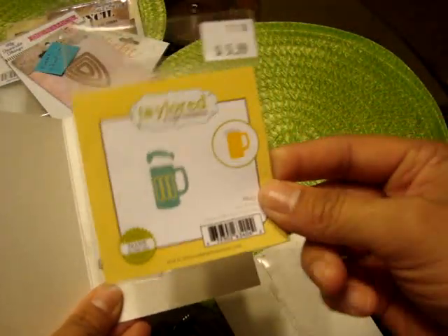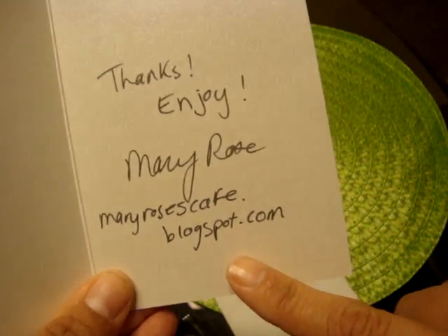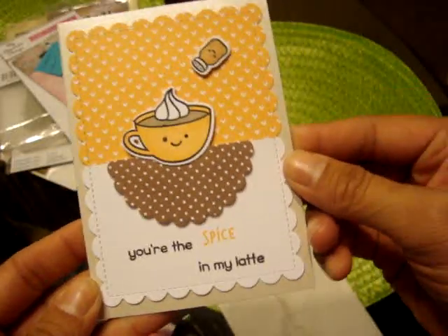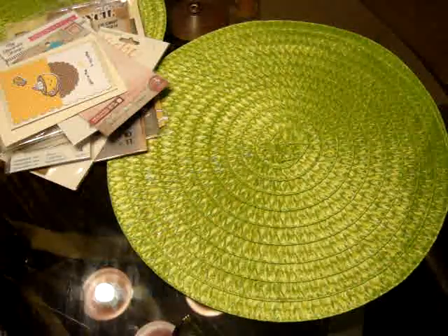Another one was super cute. I bought this Tailored Expressions little beer mug. She was a seller on a Facebook group, but she sent it with this super cute little Won Fun card, which is super sweet of her, and I love it. So I'm going to put this in my room with other little things I have.